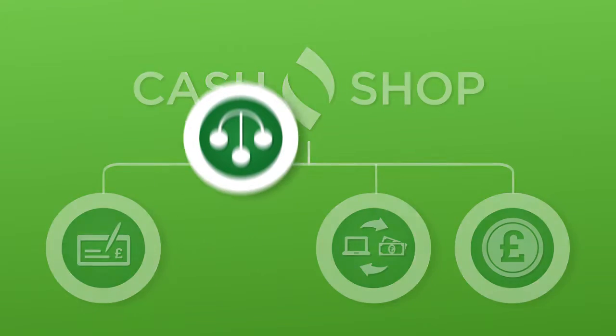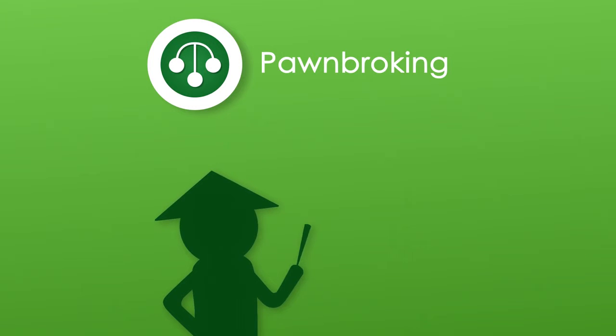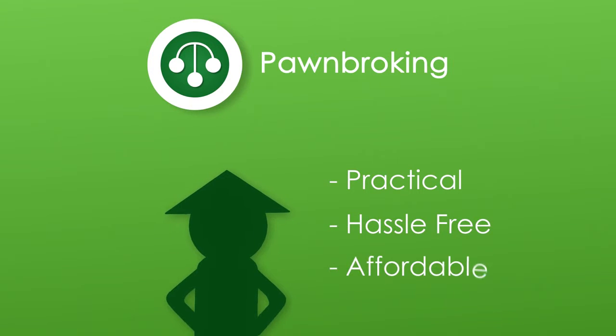Now, let's have a look at pawnbroking. Originating in ancient China, pawnbroking is the oldest and most established loan option today. It's practical, hassle-free, and most importantly, it's affordable.